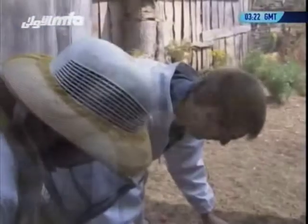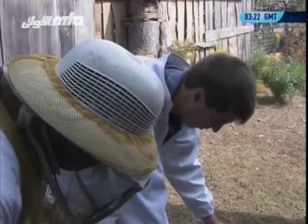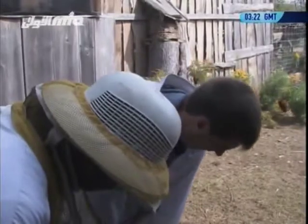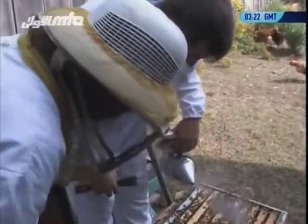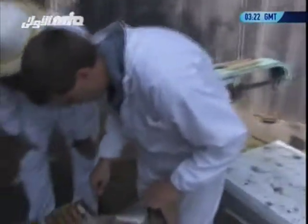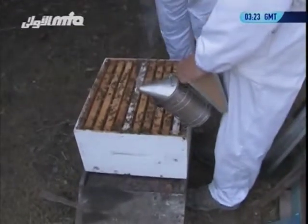That's very interesting. This frame just hangs in here — it doesn't actually touch the bottom of the box, so the bees can walk underneath and back up. The bees can go anywhere they want. The space between frames is just enough for the bees to squeeze through and do their routine work. The queen can go across any one of these frames to lay her eggs — it's not limited to one frame.